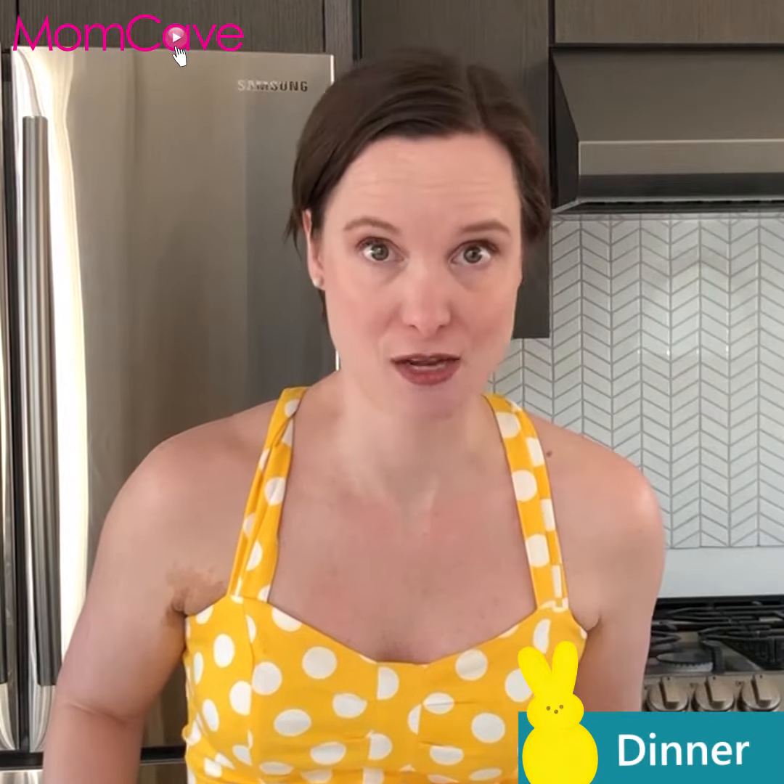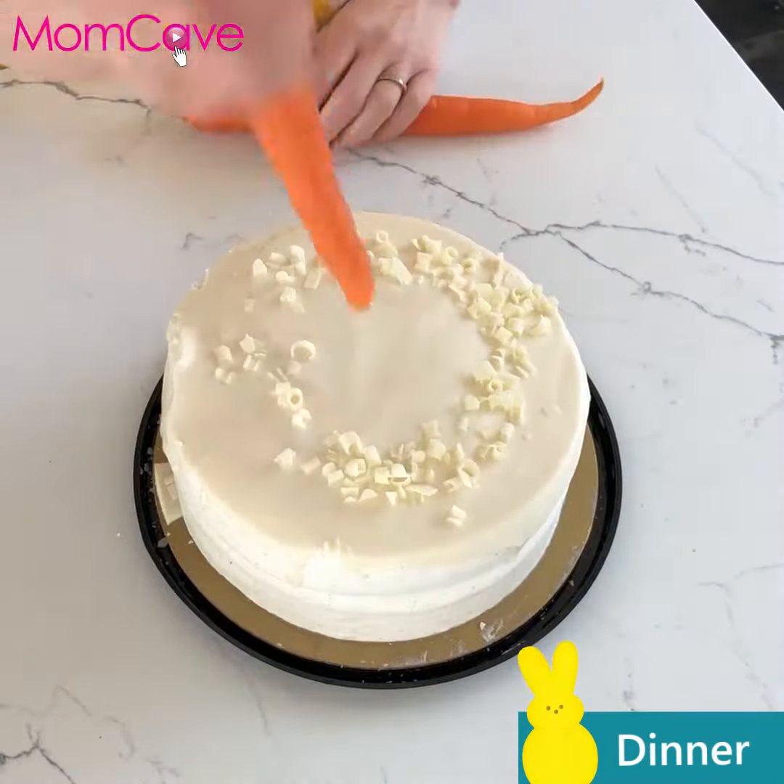If at all possible, go to someone else's house for Easter dinner. That'll save you the cooking, the cleaning, the planning, and the hosting. The most they'll ask you to do is bring dessert, and I've got you covered there.